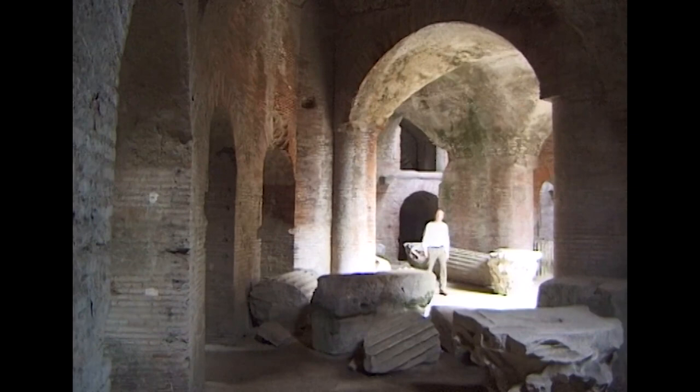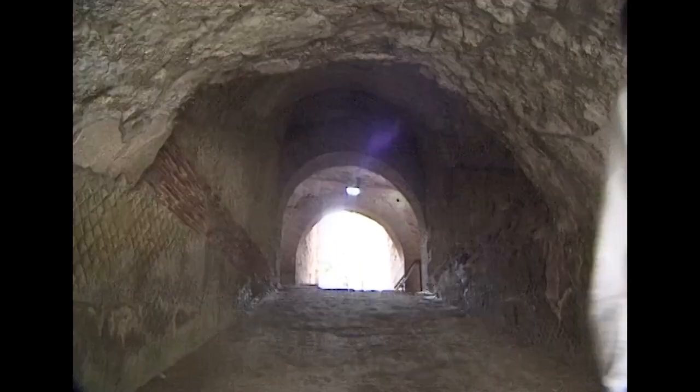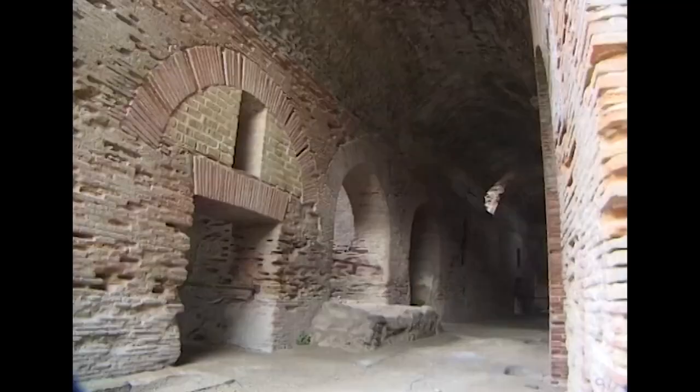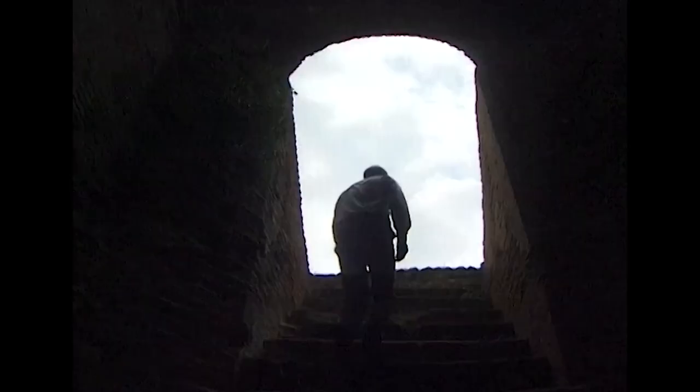In their buildings, the Romans used brick, stone and concrete together for both decorative and structural reasons. But because concrete can be moulded to any shape, it is often used largely as a structural filler, hidden behind brick and stonework. Because of this, the extent of the Roman use of concrete in their monumental buildings is still not well known.